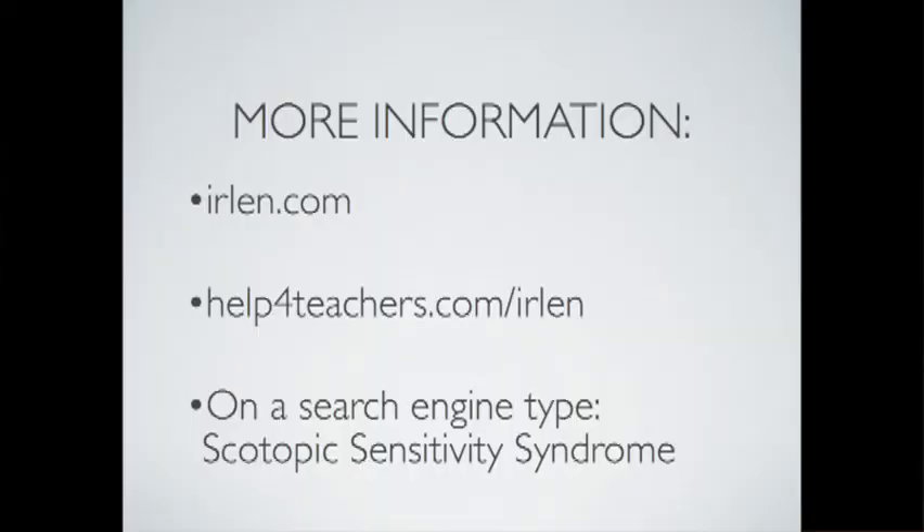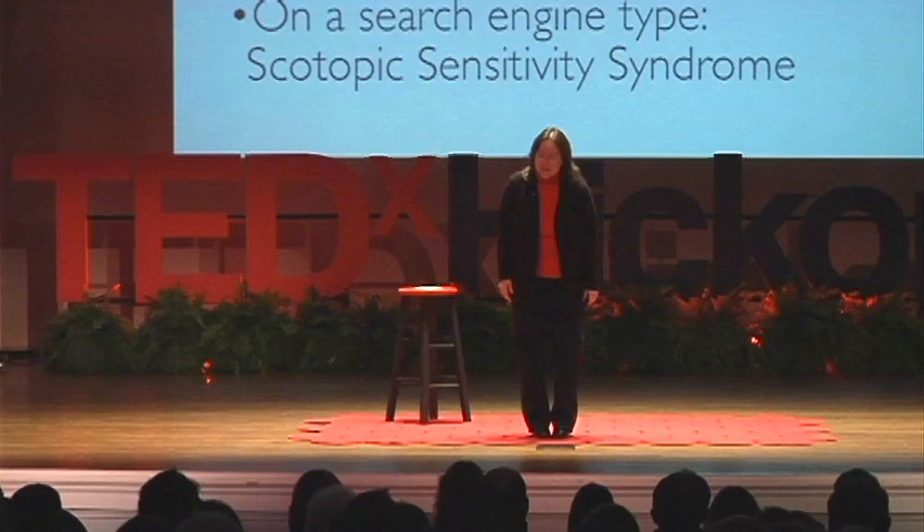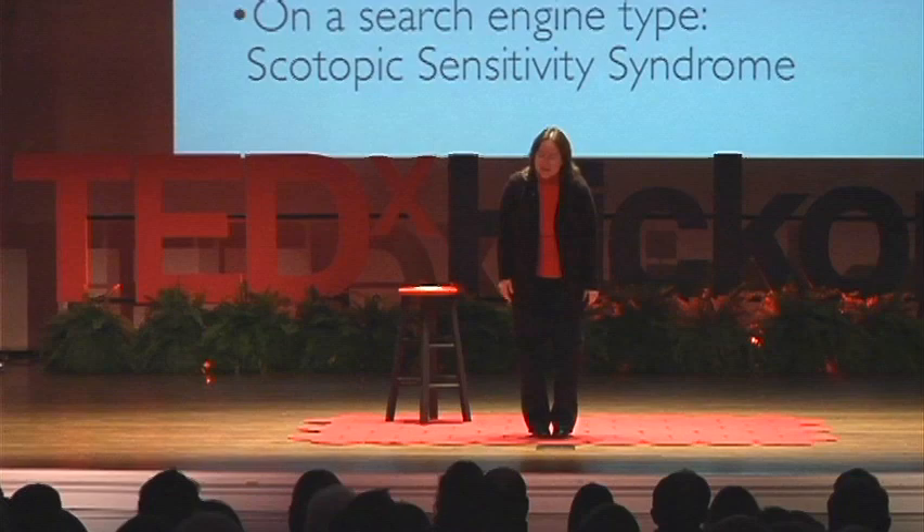Isn't that incredible? Can you imagine if we could change people's lives? This young woman is going back to school — she's going to pursue her master's degree. She feels so much better about herself. So let's make a difference. Let's spread the word. Let's make more readers. Let's change lives. You can check out theerlen.com or just do a word search. Thank you very much.